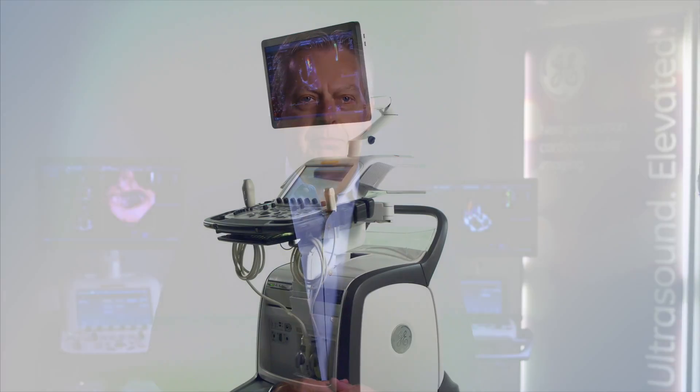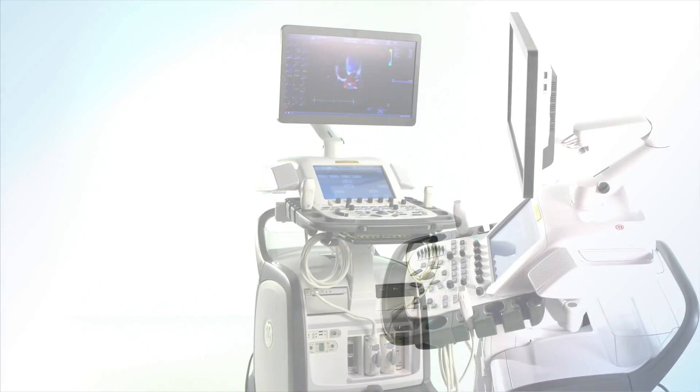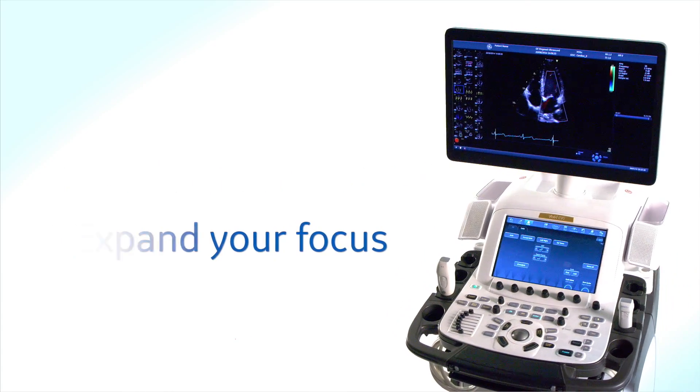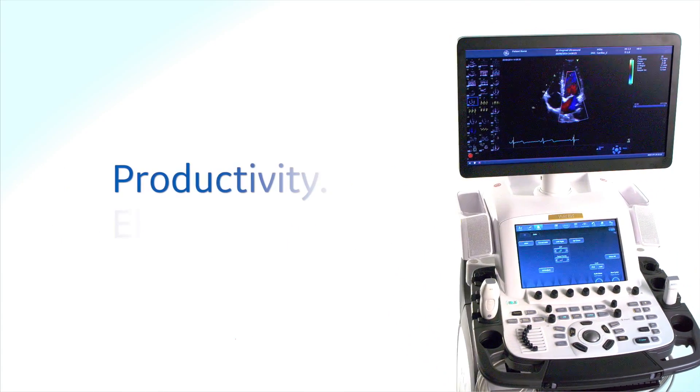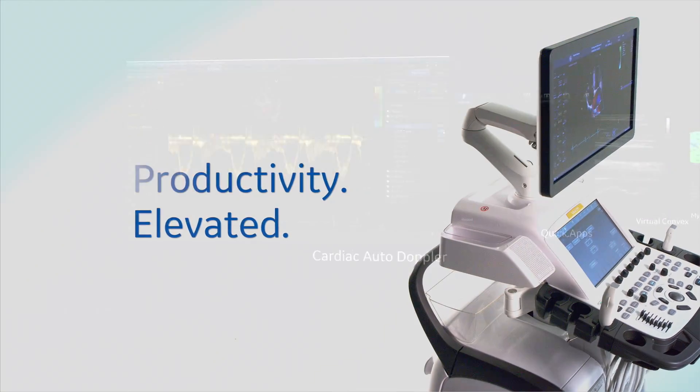We believe imaging technology should always help you get on your way to new heights of care efficiency and effectiveness. That's why we've built on the proven performance of the Vivid Ultrasound systems to help you minimize the distractions and expand your focus. A wide array of new technologies and workflow tools provide fast, accurate visualization and quantification.